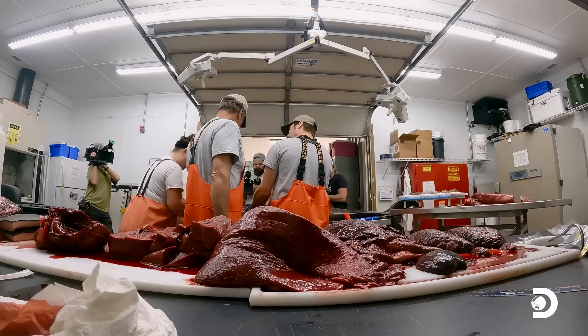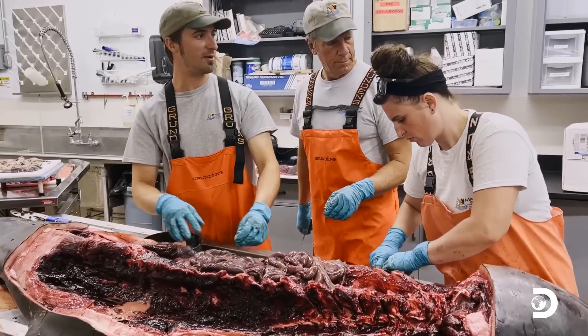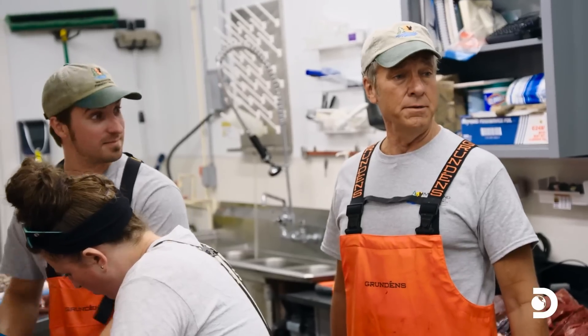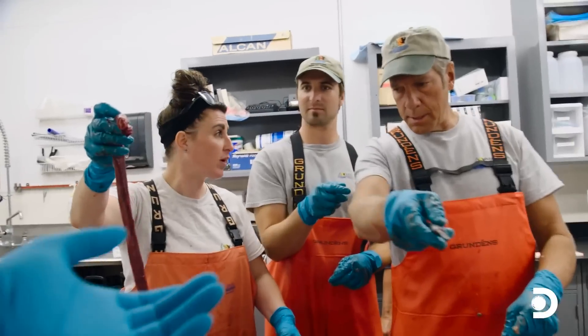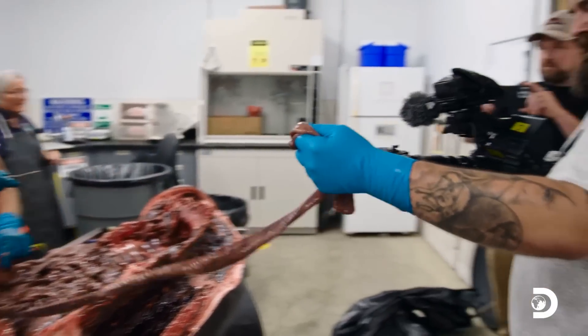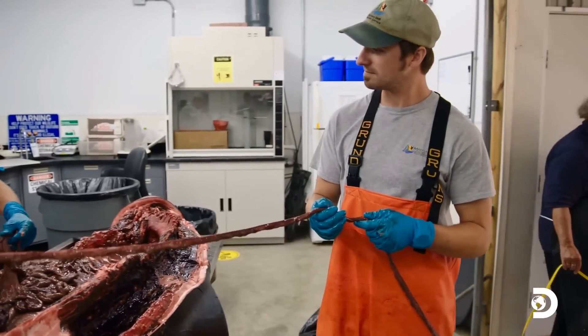I always forget how long the actual intestines are if you laid them out end to end. What would be your guess, Cindy? In metric, eight meters. Thirty. 30 meters? Thirty meters of intestine is nearly 100 feet. Not that I doubt Cindy's expertise, but big claims require big proof. And I think we could all use a little fresh air.